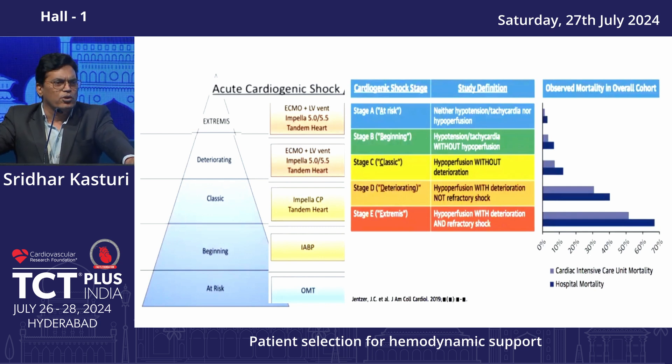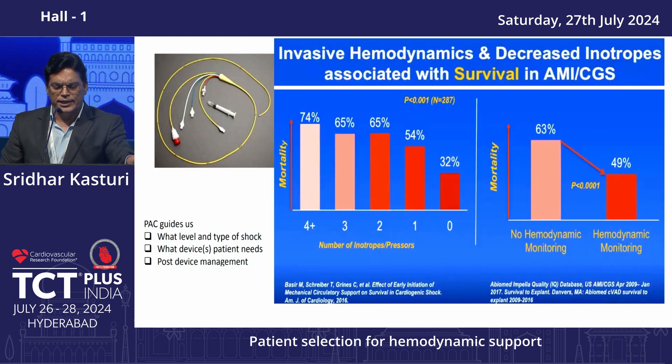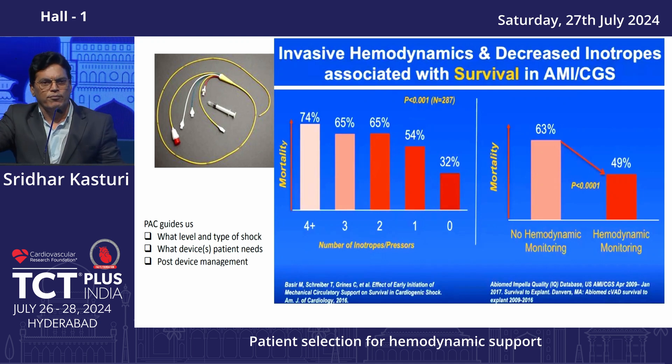For more effective support at advanced stages, at stage E you need ECMO or Impella 5, as Impella 2.5 or CP is not adequate and not effective in D and E stage. At stage D there is very maximum mortality, and in such cases early escalation of MCS to reverse the shock stage is very important.